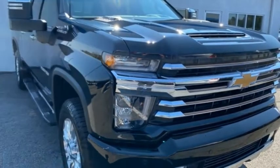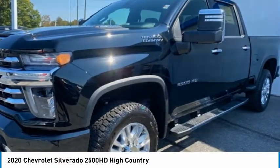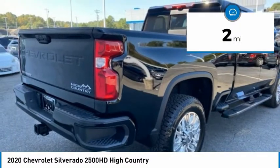You are going to love the 2020 Silverado 2500 HD. This pickup truck pulls unlike any other and is priced below $80,000. This vehicle has less than 100 miles. Here are some of this vehicle's great options.